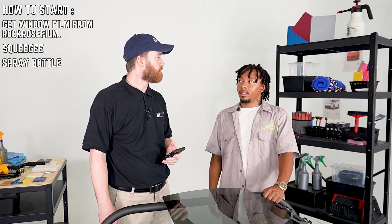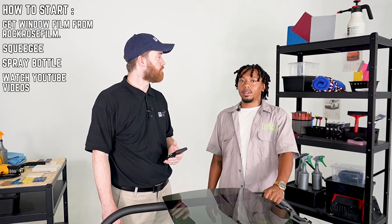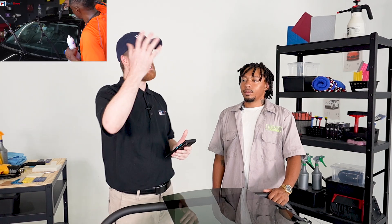Absolutely. Just go for it. That's where I started. That's where all of us started. Get yourself some film, get your squeegee and a spray bottle, and try it out. Go watch some videos on YouTube and just keep going at it. So you learned on the go and watching some YouTube videos. Right. It's amazing what you can find on the internet. There's so much stuff available as free resources now. It's really cool that different industries come together to share that information so that they can raise up the next generation.